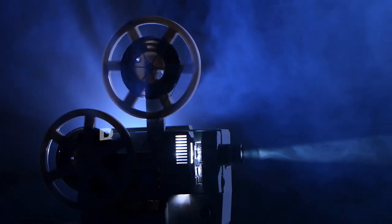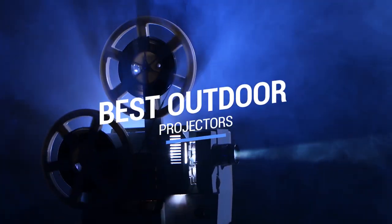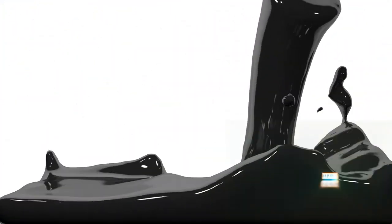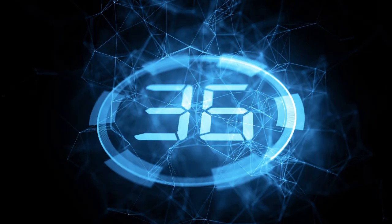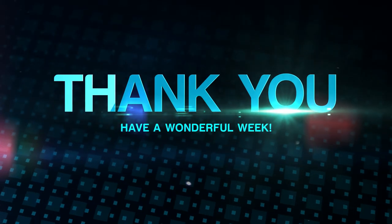That brings us to the end of our review and buyer's guide for the best outdoor projectors. Hope to see you in the next video — let us know in the comments what is your favorite one, and if you like this content, don't forget to subscribe and get notified when we launch new videos. Thanks for watching, peace.